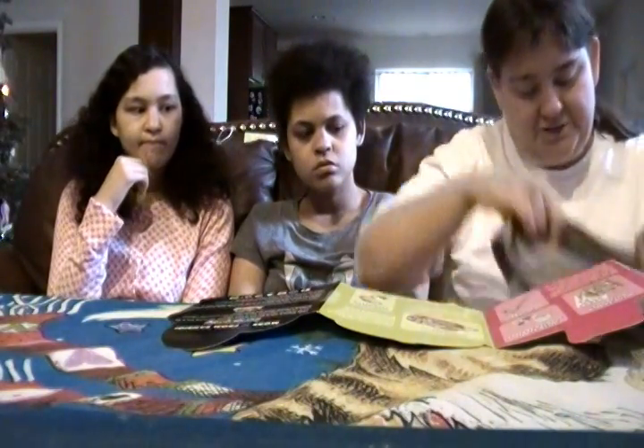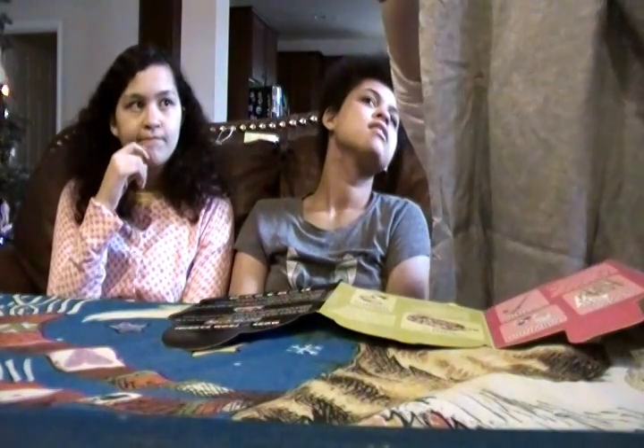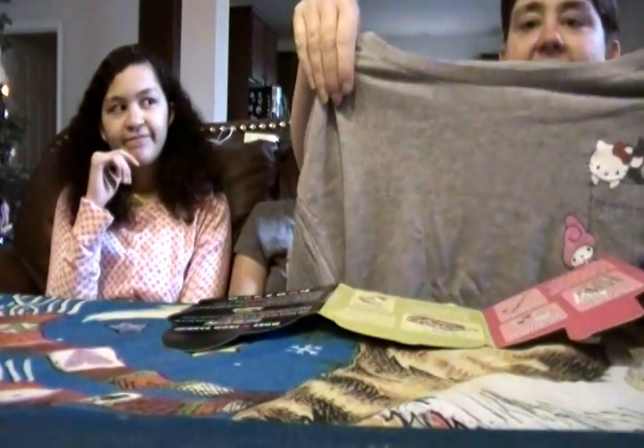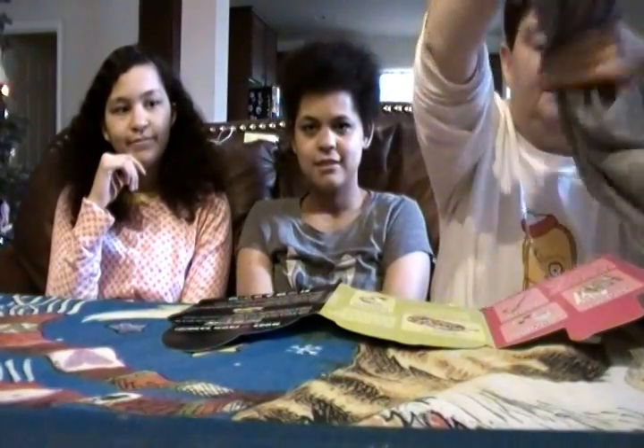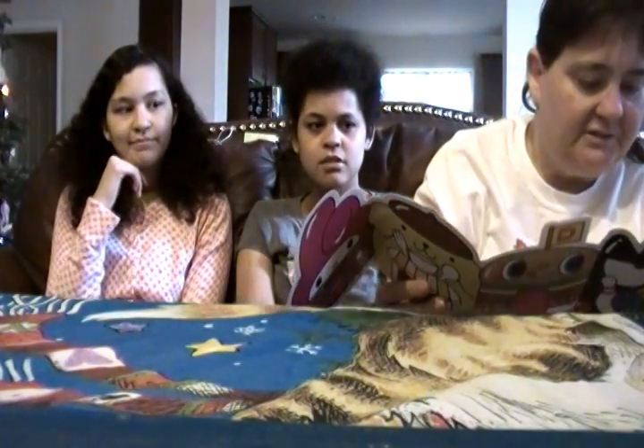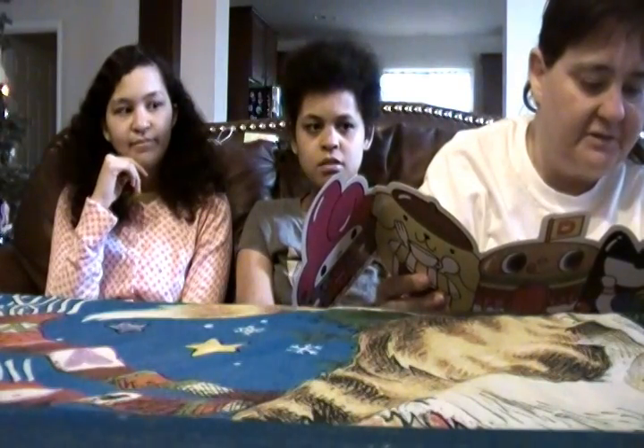I'll pull out the first thing and it's the Sanrio shirt — it's really cute, I'm gonna keep this for me. And it says it's no secret that we love Hello Kitty, but guess what? We also love glitter.